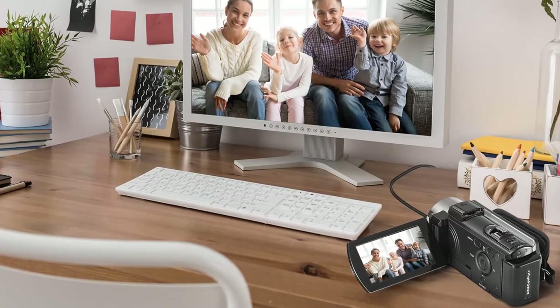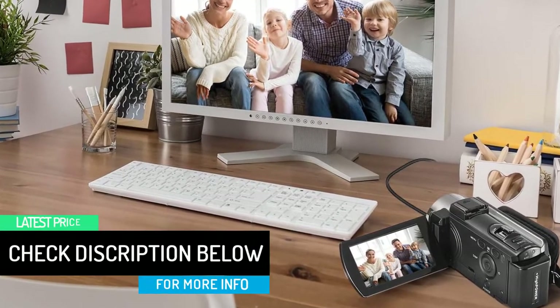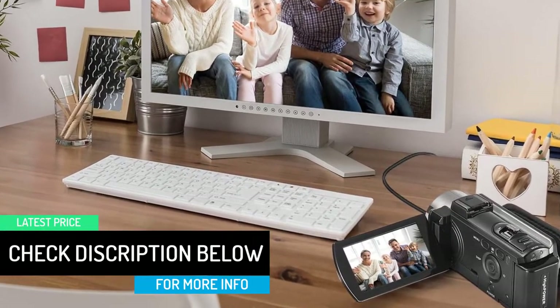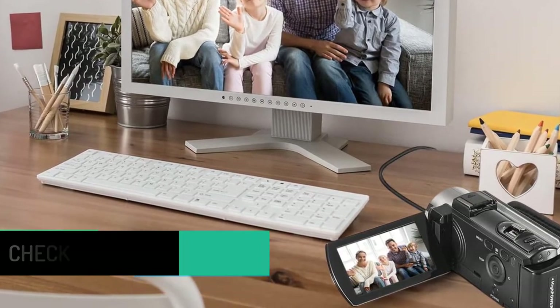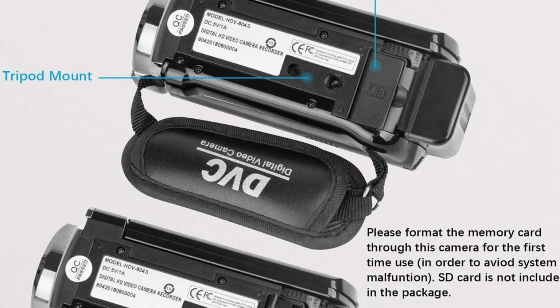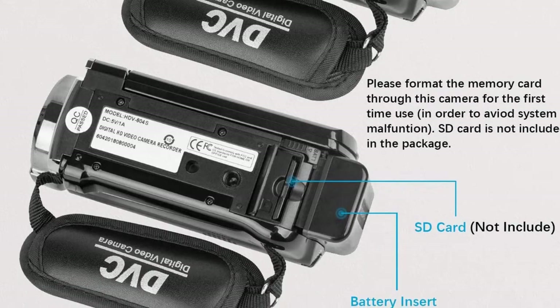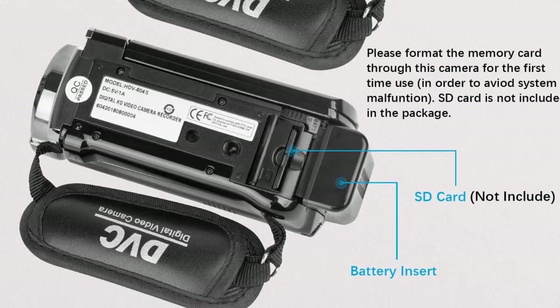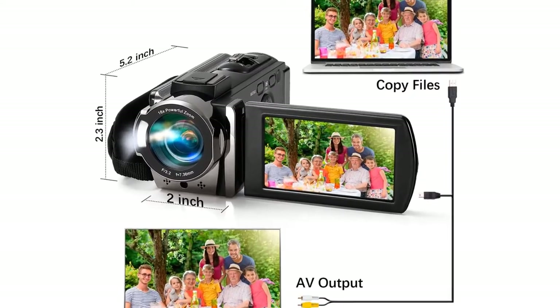This camera has a 24MP sensor and a 3.0-inch LCD screen that can rotate up to 270 degrees, so you can use it for photography and vlogging as well. The package includes two NP-FV5 batteries providing up to three hours of battery backup in total, and you can insert SD cards up to 128 gigabytes.